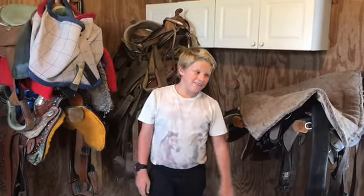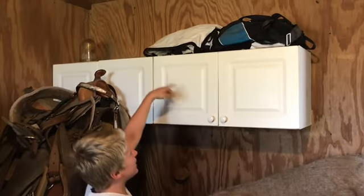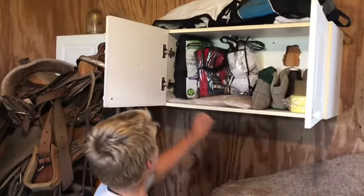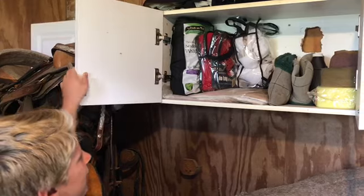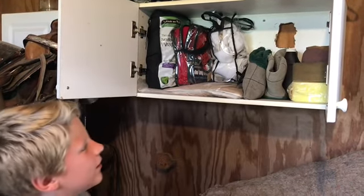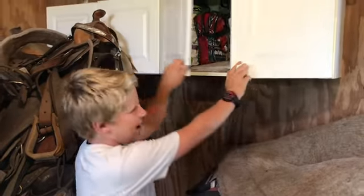And then we have these cabinets up here, which has my fly sheet and tool. In them we have just therapeutic wraps. And then we have a spare fly mask. We have some bunches. So that's about all that we have in there.